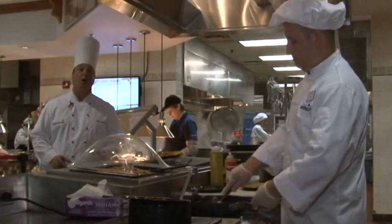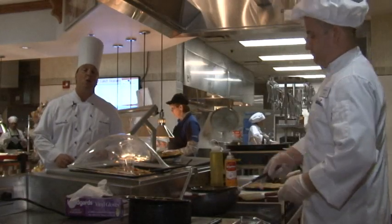We've partnered with the Pride of New York so that we can provide our students with locally produced dairy products and produce items.